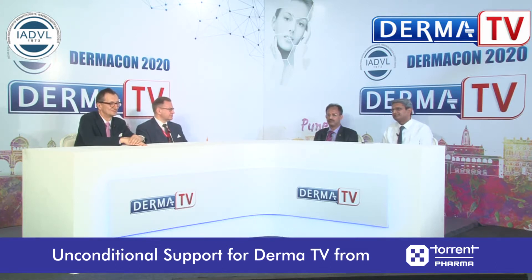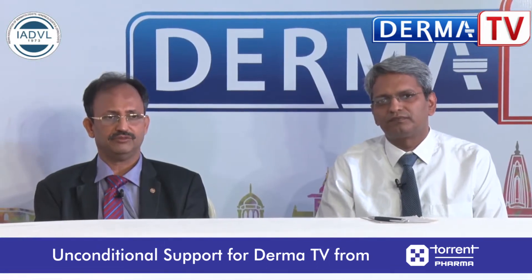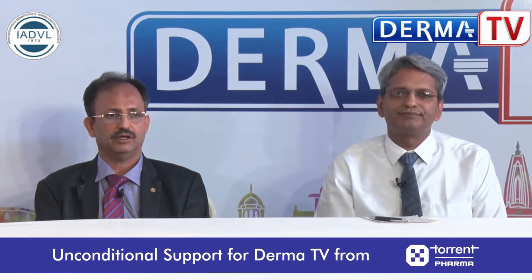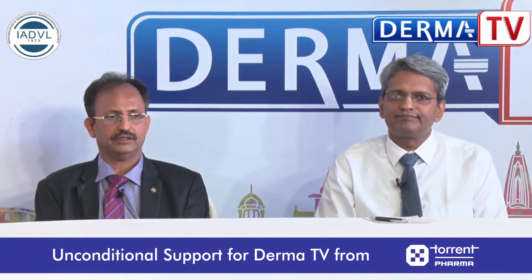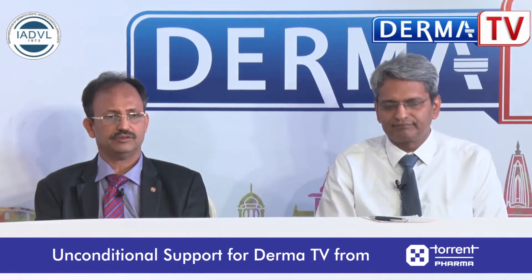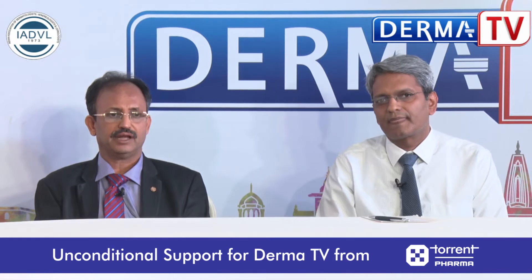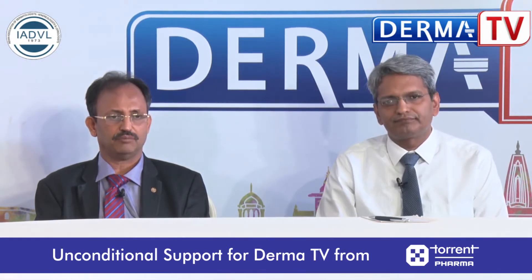Rosacea is a chronic inflammatory condition mainly affecting the face. It can also involve the surface of the nose as well as the eyes, and it is more common in women but we see a good number of cases in men also. Many times there may be associated gastrointestinal problems as well.